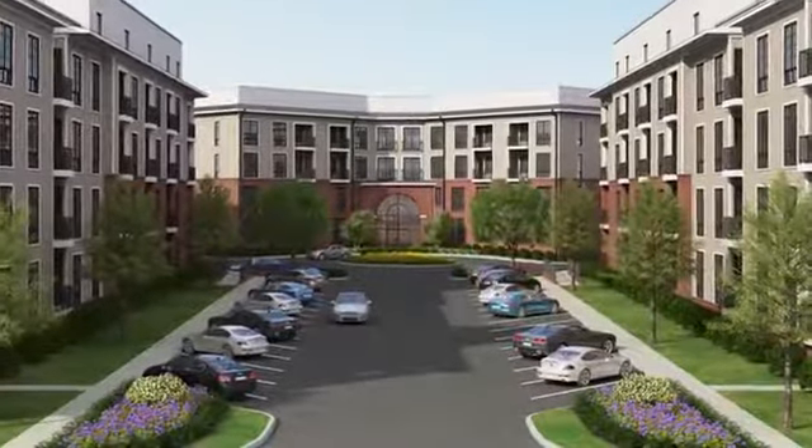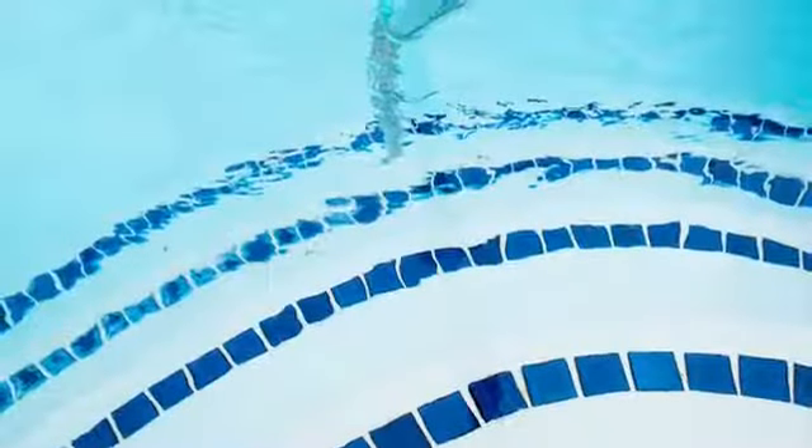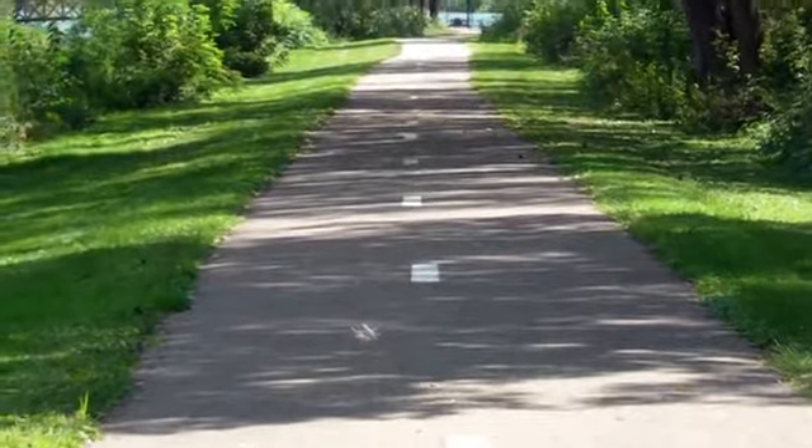The Royal Belmont redefines what the ultimate in suburban chic lifestyle is. You can enjoy keeping active in the swimming pool and fitness center, and you'll have access to biking, hiking and jogging trails.